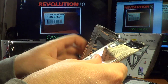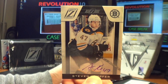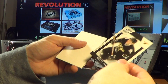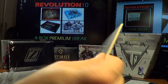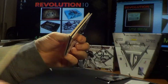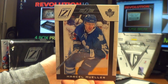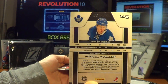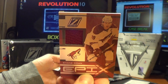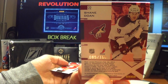Pack number eight: we have another RCZ — Steven Kampfer for the Boston Bruins, numbered 791 of 999. Two RCZs in this box, that's a pretty good sign. Legends of Brett Hull. Next pack: an RCZ for the Toronto Maple Leafs, Marcel Mueller, numbered 802 of 999. And for the Phoenix Coyotes, an Epix jersey card — Shane Doan, numbered 85 of 100. Awesome hit for the Coyotes.